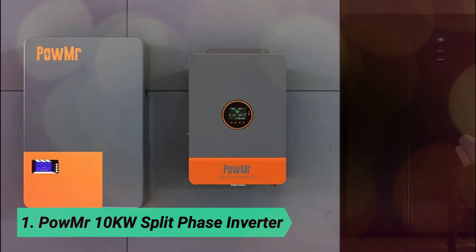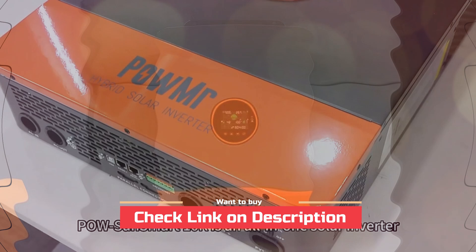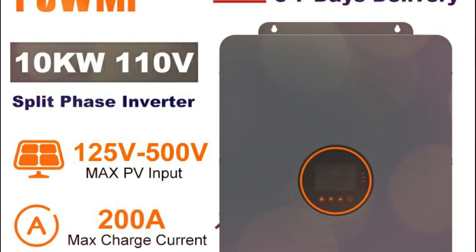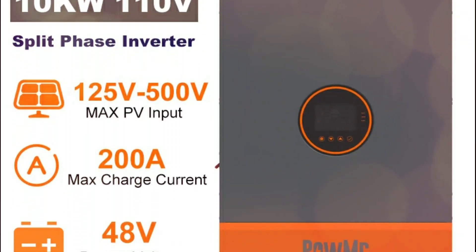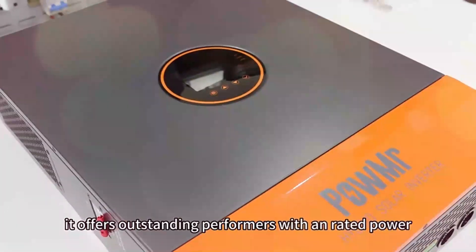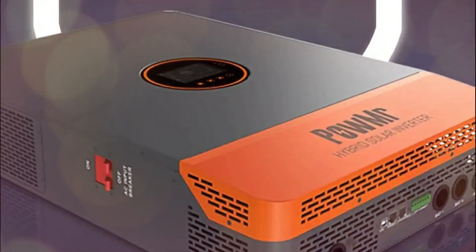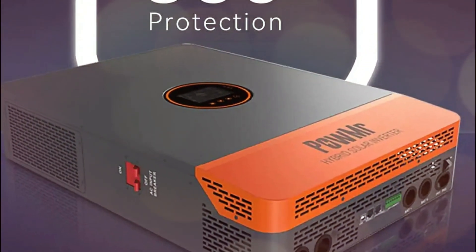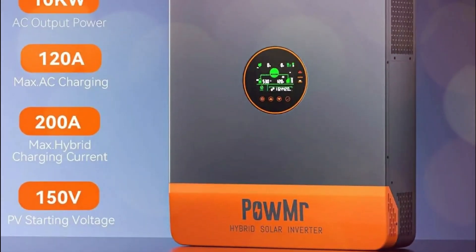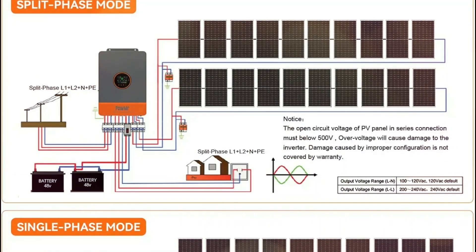At number 1, the Palmer 10KW Split Phase Inverter — a high-performance power solution for large-scale solar systems. With an impressive 10,000W rated output and 20,000W peak power, it supports both single-phase and split-phase devices with 120V/240V dual-voltage. Featuring dual MPPT trackers with 99.9% efficiency, it ensures optimal energy conversion. The inverter supports 48V lithium-ion and lead-acid batteries with a 200A max PV charging current.